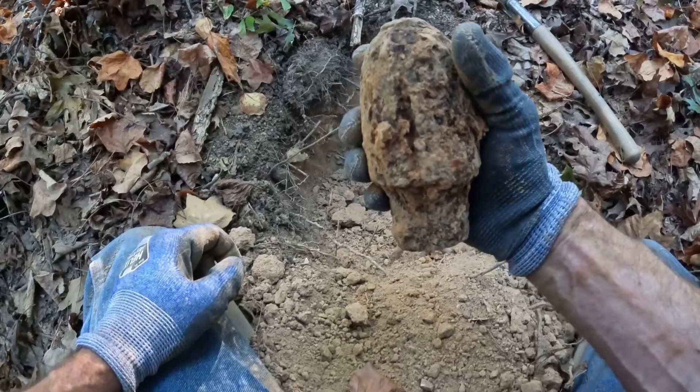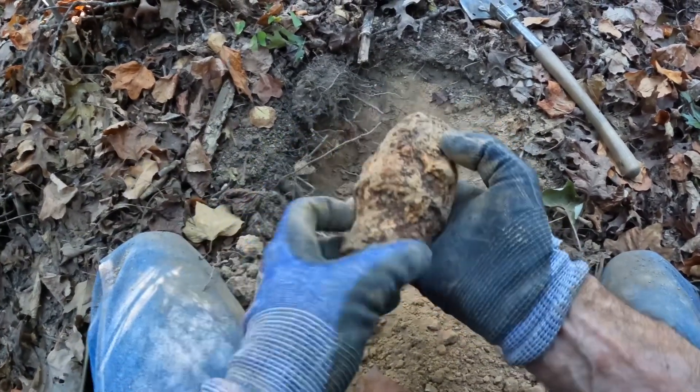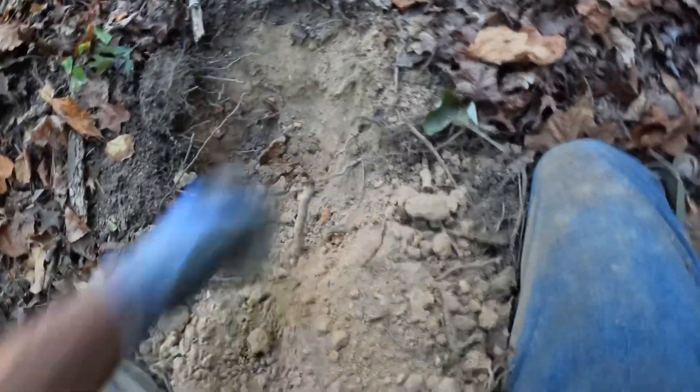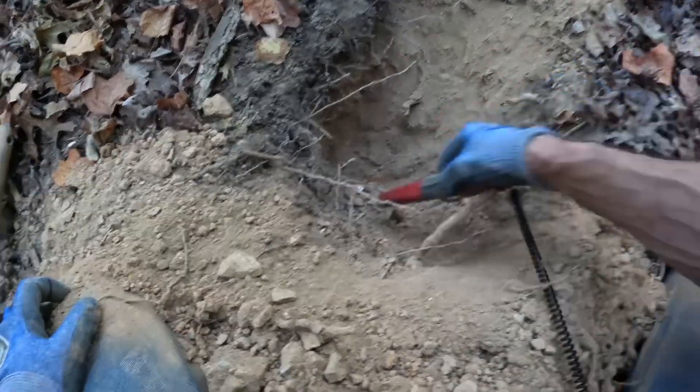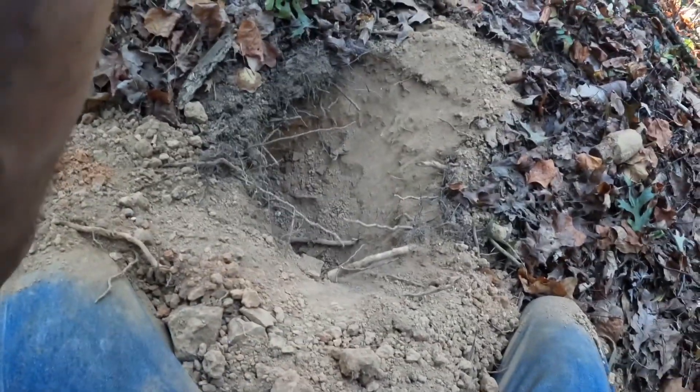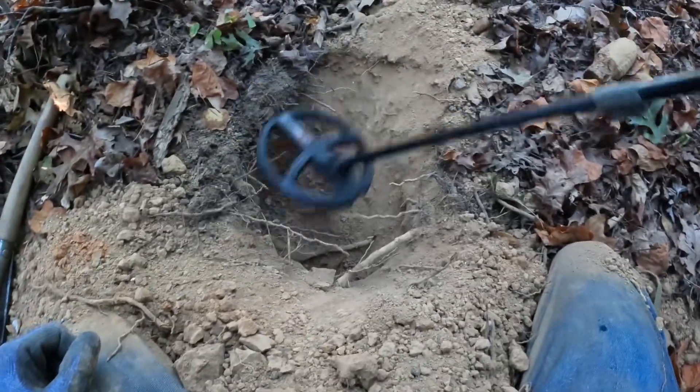There's got to be more here. I'm going to see if I can find the base cup to this - it's here somewhere. We're going to check the hole real quick. We got the nose section out and I'll see if the sabot is down in the bottom of this hole. The pinpointer is saying there is still something down in there - let's run the detector over it. There's something in there and I believe it's the sabot to this shell.